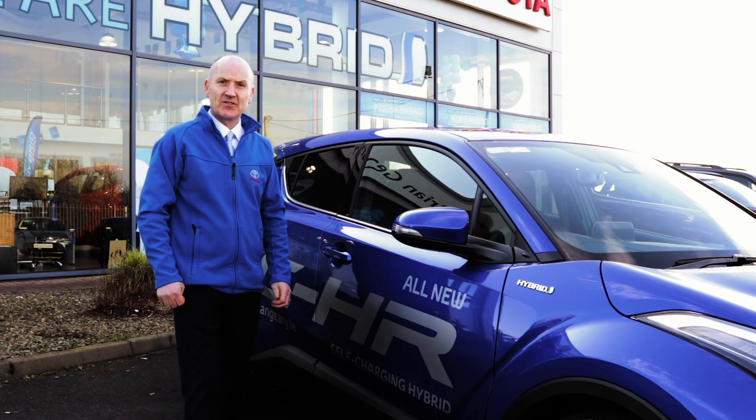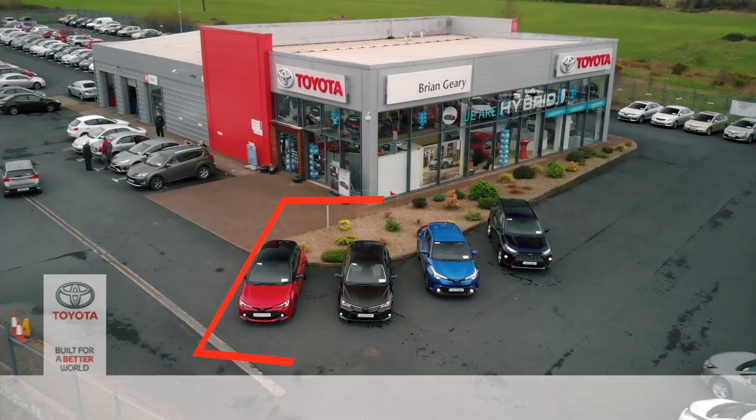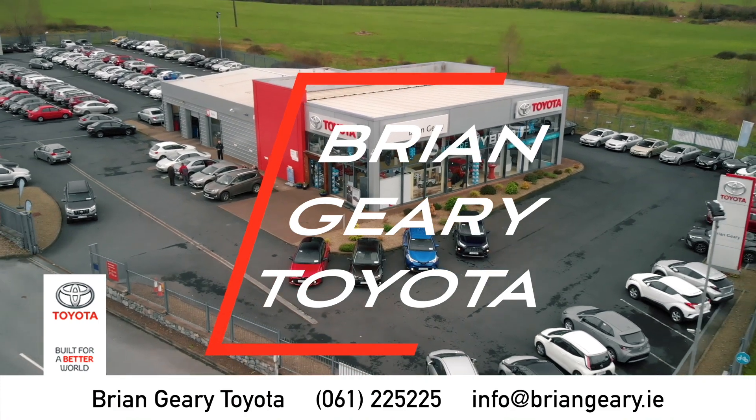Thanks for listening. Hope you like the C-HR as much as we do. We have the full range here at our showroom in Raheen. Please call in for a test drive. Thank you.